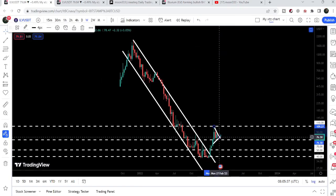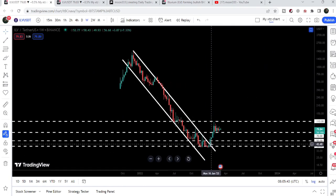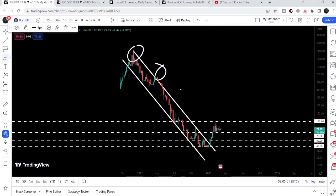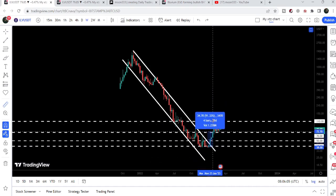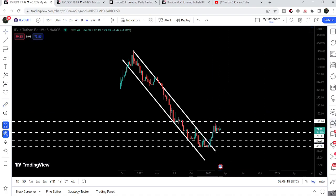Here we have a very big development because Illuvium has finally broken out a very big resistance of the down channel. We found this resistance in the month of November 2021, and after several attempts, finally the price line has broken out this resistance here in the month of January 2023. From the low of December 2022 or January 2023, up till the high of January 2023, it has valued more than 180%.